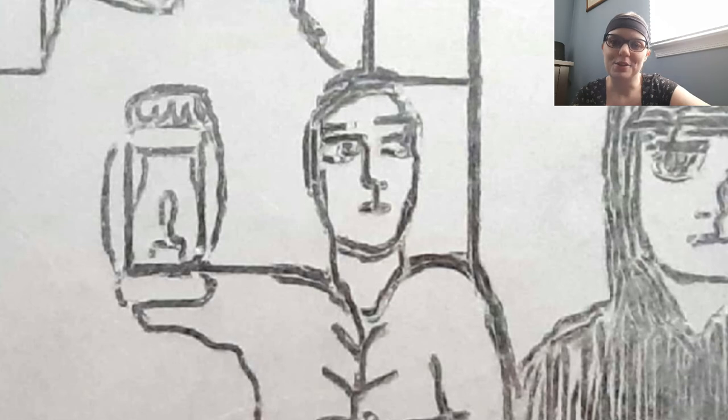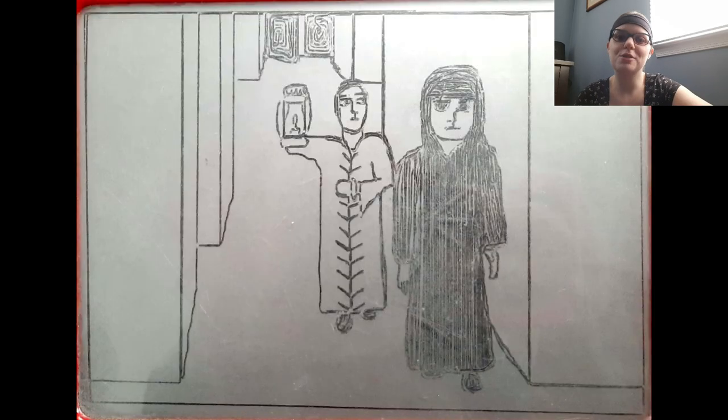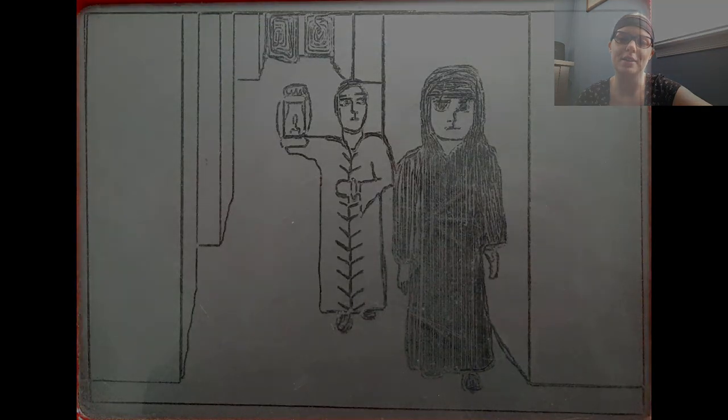I had to look at pictures of lanterns before I drew this, because it turns out that while I could have identified one if shown to me, I previously had no clue how to draw one. Thank goodness for the internet! If you like this video, stay tuned for more Etch-A-Sketch art in the future.